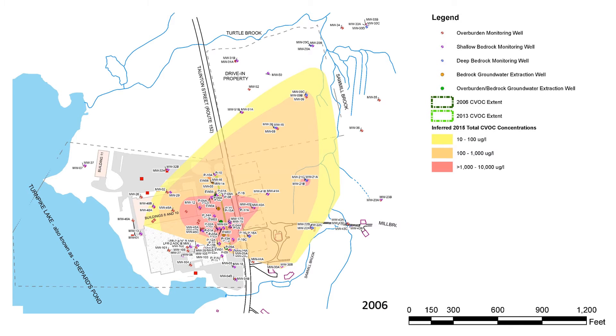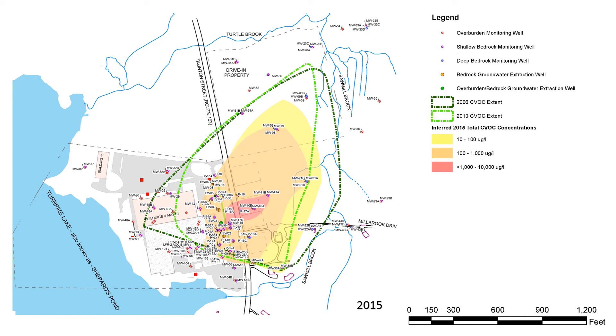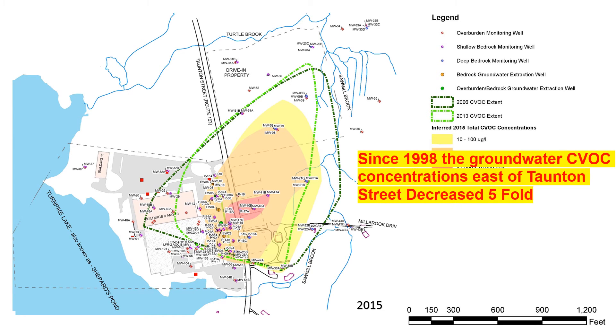The illustrations show that CVOC concentration levels decreased from 2006 to 2013 and from 2013 to 2015. In fact, since the groundwater extraction and treatment system was implemented in 1998, CVOC concentration levels have decreased five-fold.